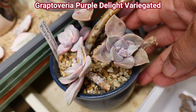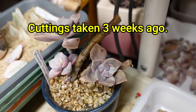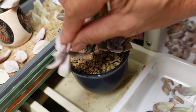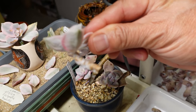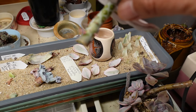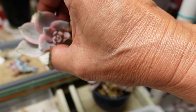My Graptoveria Purple Delight variegated - I took some cuttings about three weeks ago. This one doesn't have any roots, as you can see. I've taken it inside because it's been raining outside, so I keep it under my grow light. This one is also Purple Delight, and look at the roots on that one - look at those roots!